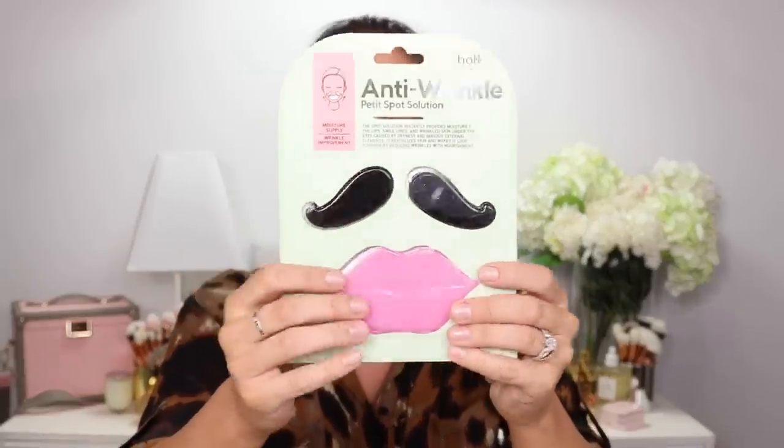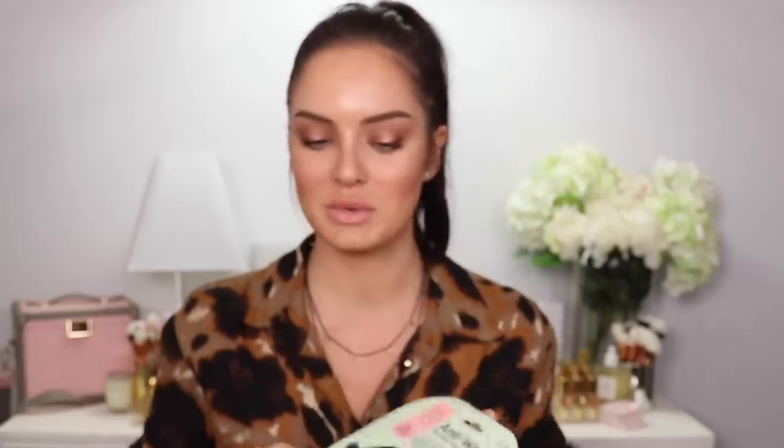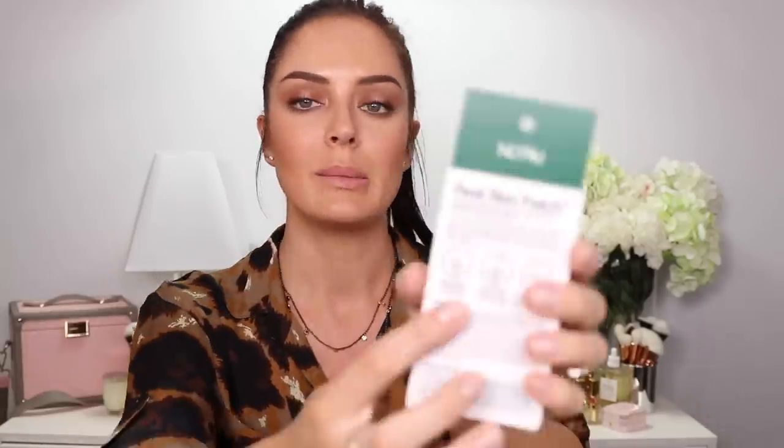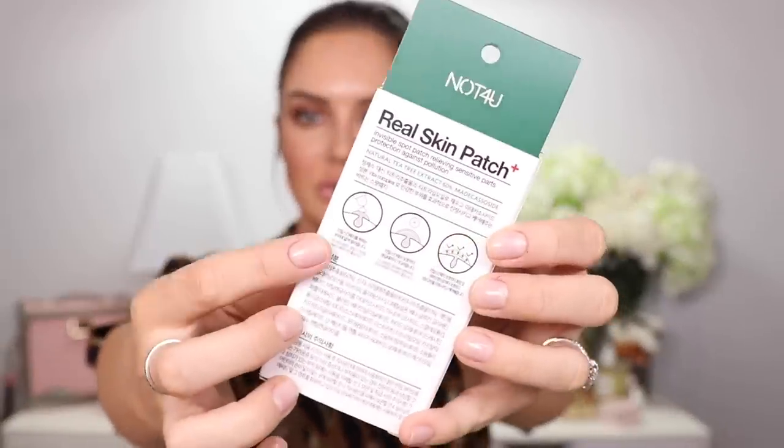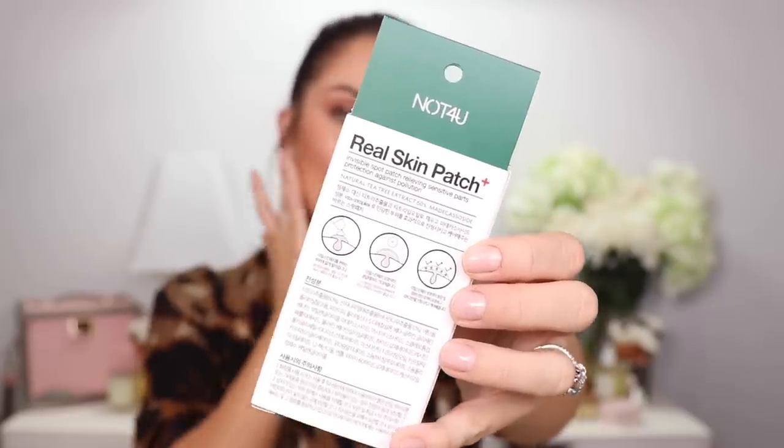Anti-wrinkle spot masks in cute shapes — one's for your lips and one's for the smile lines, but it looks like a little mustache, which I thought was really cute. This is by Not For You — it's a liquid gel in a little tube. You squeeze it onto a pimple or sensitive skin, wipe it over so it's a nice thin layer, and it will protect the area from pollution. It's also got green tea extract in it, so it must be good for pimples.